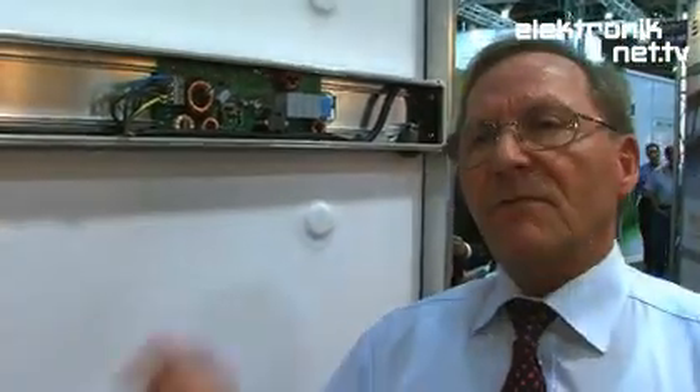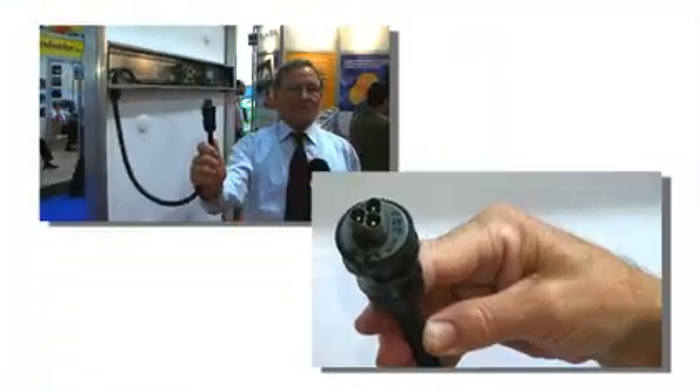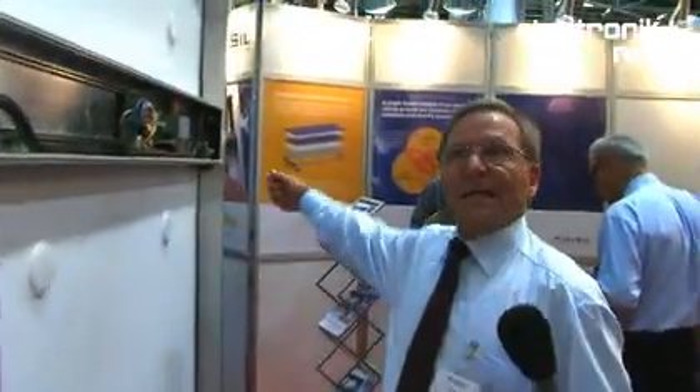We can see the realization of that idea right on the back of the new module. One key idea was also to keep things very simple: the module gives 230 volt AC direct output — not DC, but AC — straight to the grid. This connector is for connecting to the next or previous module, and the grid connects here as well, with a similar plug. A very simple installation.